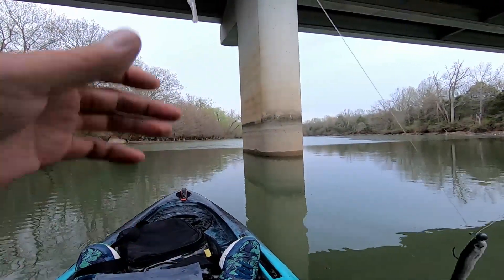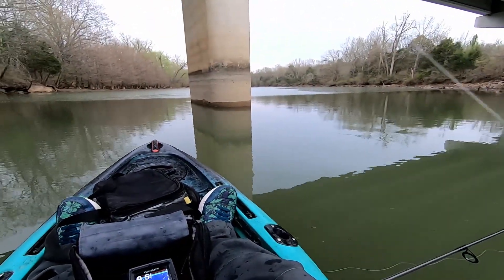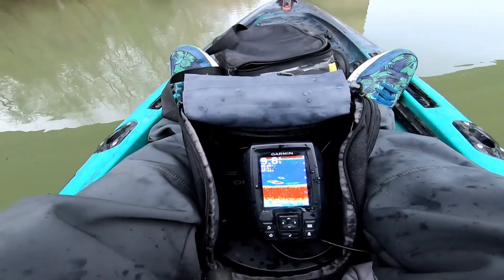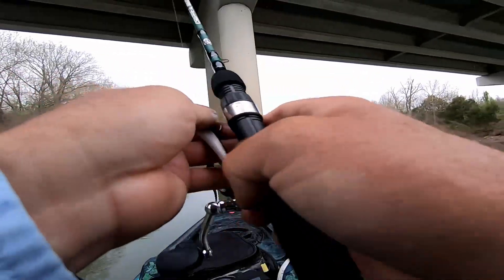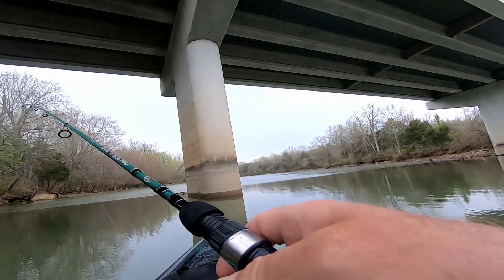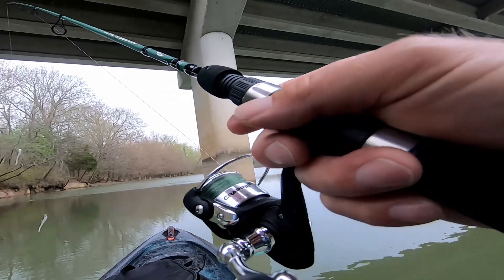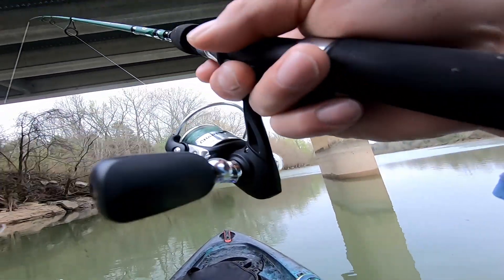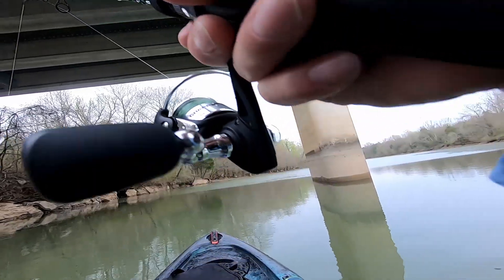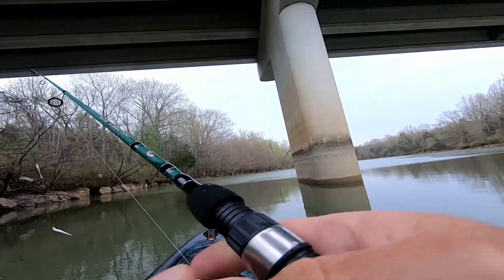Oh, just had a bite on my — I've got a Bobby Garland sitting off the side and something just hit it. If I had to guess, I'd say it's those fish right there — that's the side I've got my fish finder on. Let's get back up under this bridge; it's raining pretty good right now, trying to stay under here to stay dry.